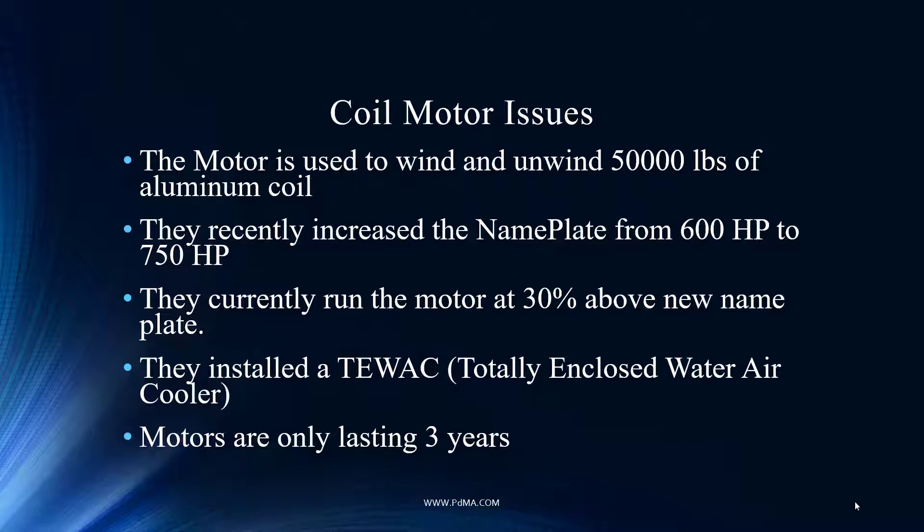They did install a totally enclosed water-air cooler. That makes a lot of sense — they're not just moving more air like a lot of people will do by putting an extra fan or flipping the fan around. They're actually applying cooling water to further increase the temperature removal. The problem is that motors are only lasting three years, and that's not by design — especially for these style motors, which are very expensive.